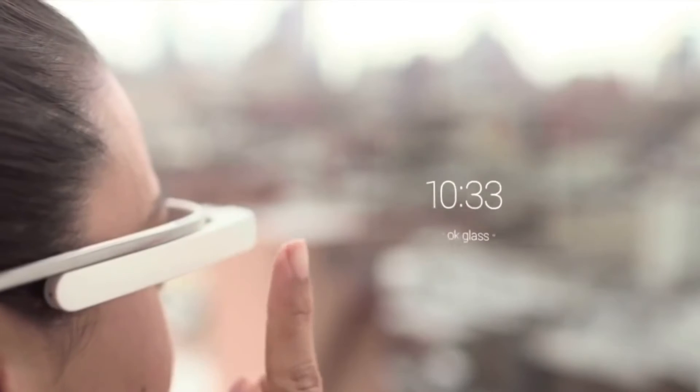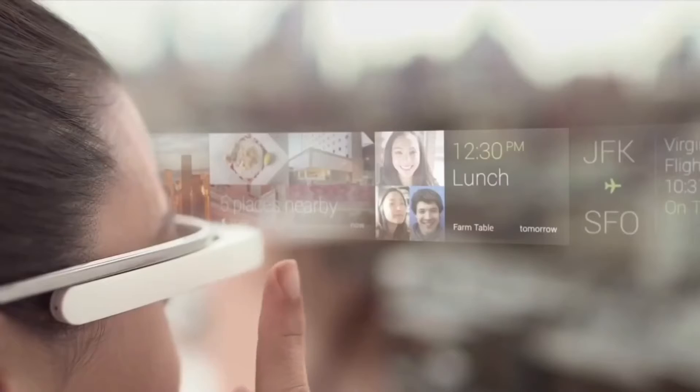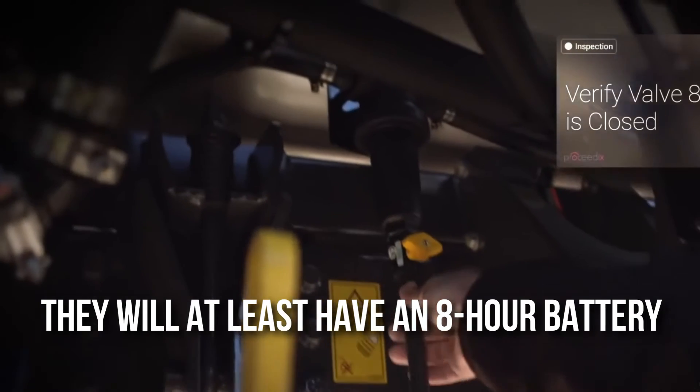The glasses are not expected to have any built-in speakers, as they would add unnecessary weight and ruin the look. Since these glasses will run on battery, there could be wired or wireless charging via a charging case. People are assuming they will at least have an 8-hour battery life to survive the day.